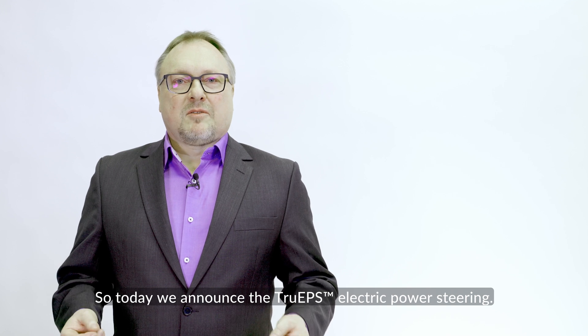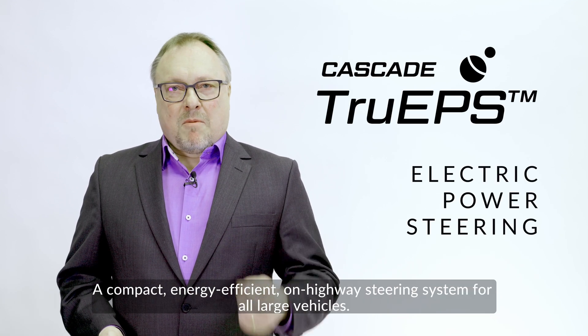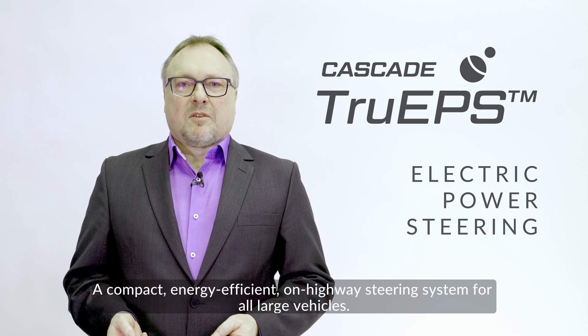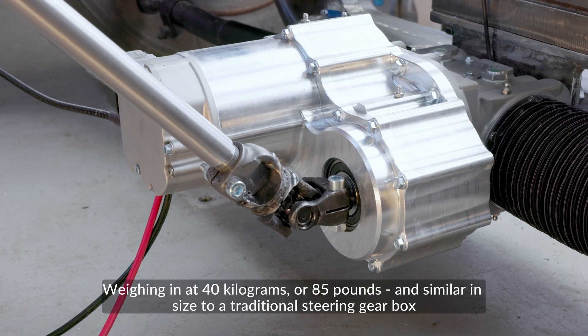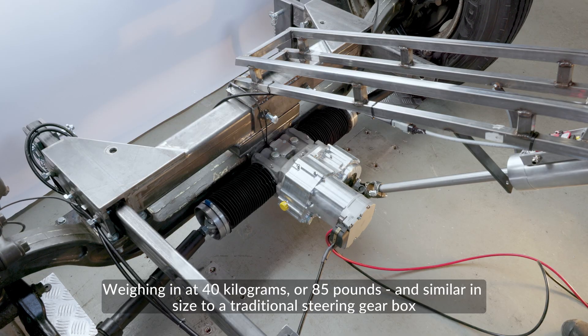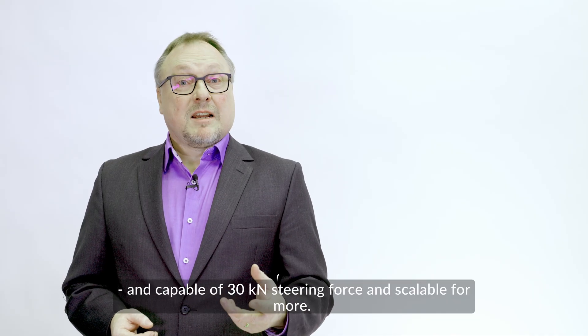So today we announce the true EPS electric power steering — a compact, energy efficient, on-highway steering system for all large vehicles. Weighing in at 40 kilograms or 85 pounds and similar in size to a traditional steering gearbox, it is capable of 30 kilonewton steering force and scalable for more.